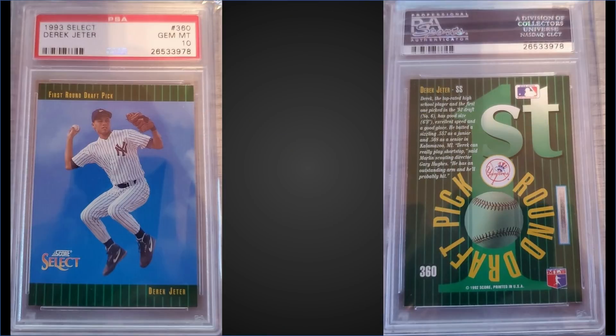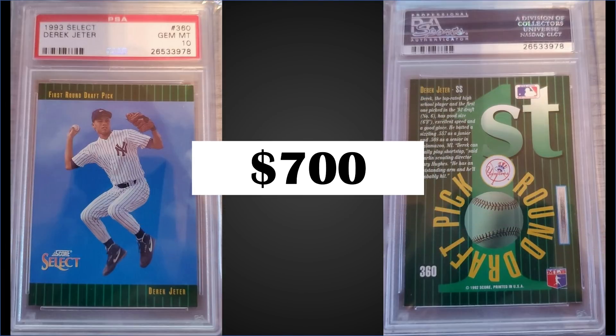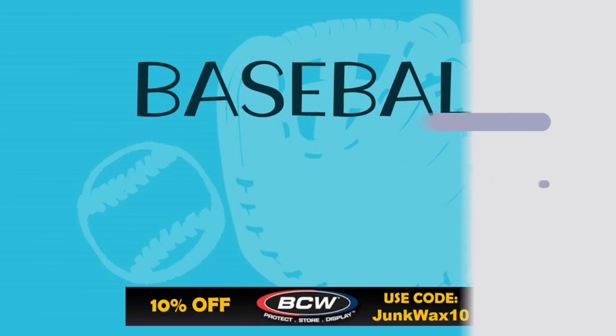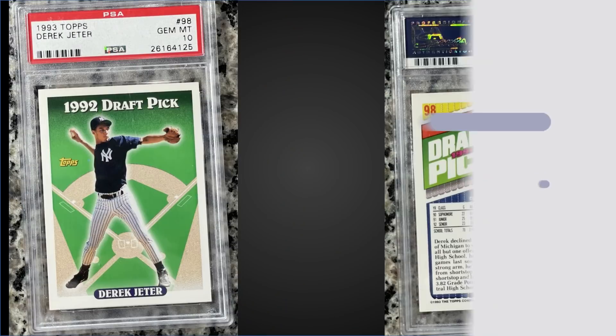In the number 17 position from 1993 Score Select, we have another Derek Jeter rookie card, also graded a PSA 10. This card sold for $700, which is pretty close to the record of $850, and has a lower pop of only 479.